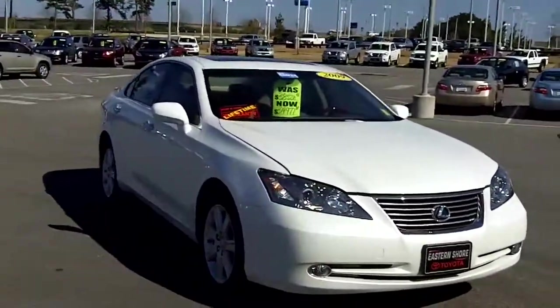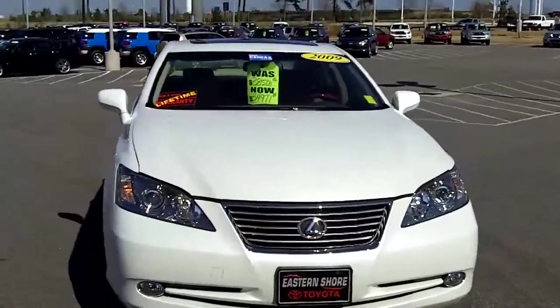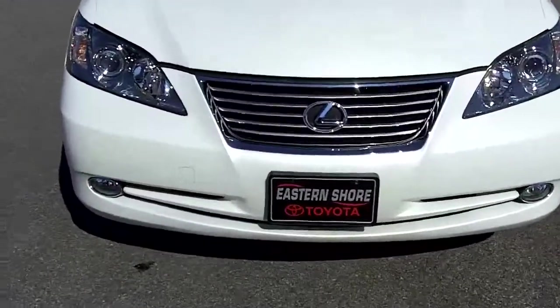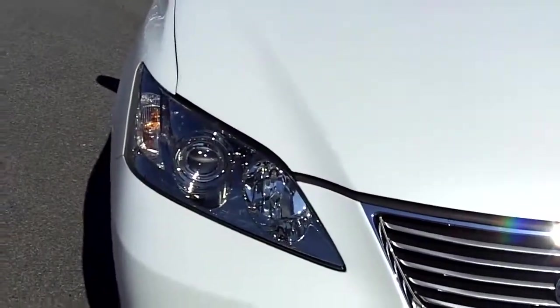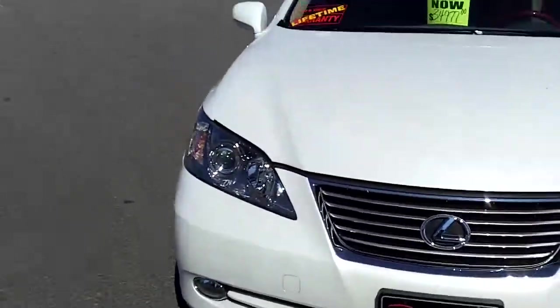This Lexus ES350 is equipped with a 3.5 liter V6 engine — a very powerful engine. This powertrain is actually shared with some of our Toyotas as well. One thing you'll notice on this vehicle is it has a chrome grille. It also has projector headlight bulbs, which help project the light onto the road — especially at nighttime, giving you better visibility. It also has fog lights, so definitely a lot of nice features on this vehicle.